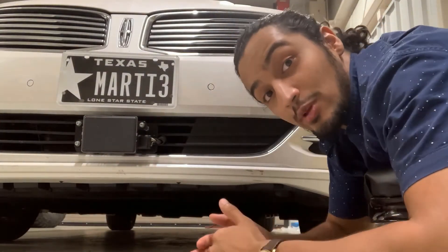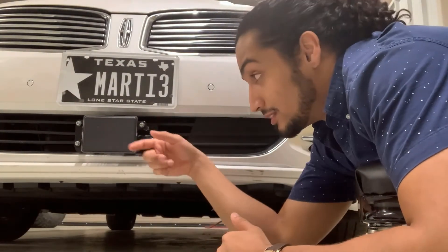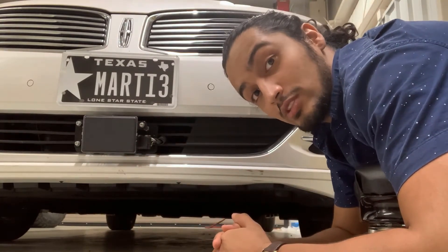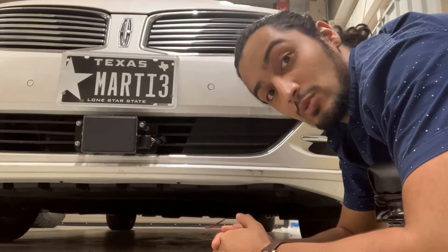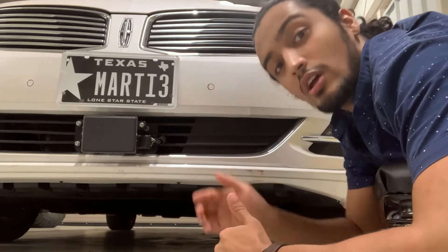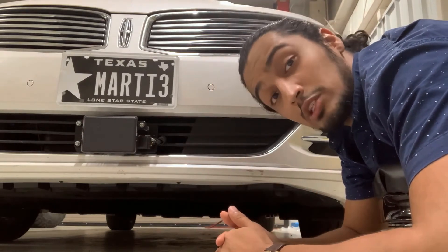Here we are at the front of the car. This may not look like much, but it's actually a radar. So instead of using light waves like the LIDAR does, it uses radio waves. And instead of looking around the car, it basically looks in front of the car for different sorts of objects. It's pretty cool.